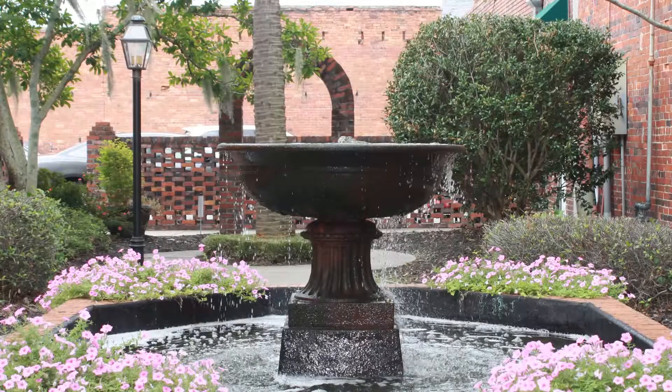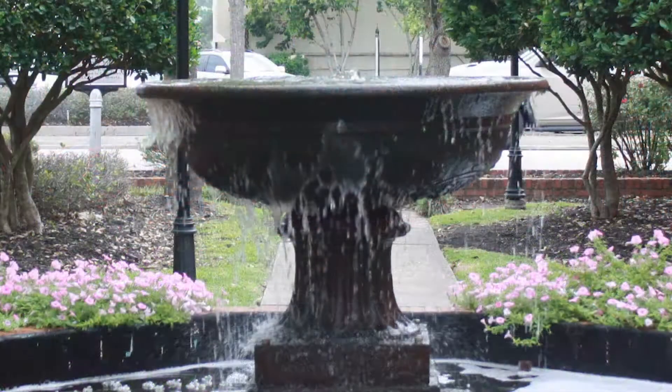A lovely ornate fountain, purchased and brought to Conway in 1914 from the city of Charleston, is the focal point of this beautiful small garden. This space, called the Robert Mills Garden, is on the grounds of City Hall. The fountain replaces a wooden horse trough used many years ago.